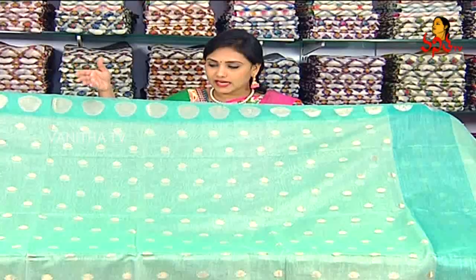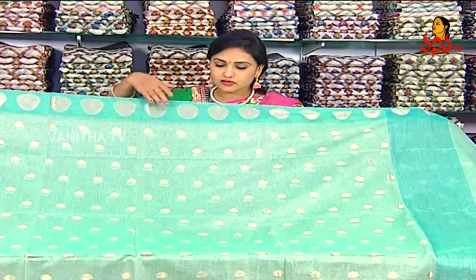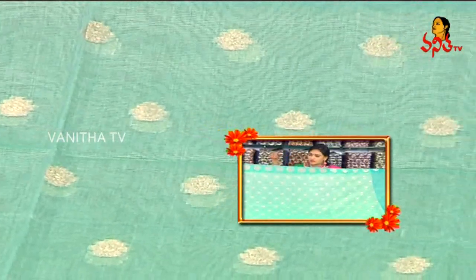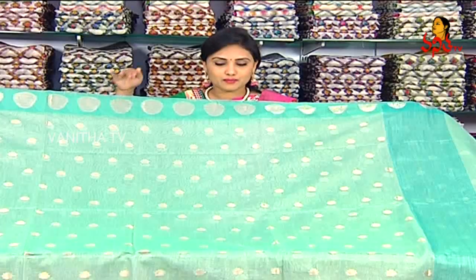If you look at the bottom, we have a light color combination. We have a little bit of blue, gold, and flower bunch. We have a beautiful all-about sari in the middle.